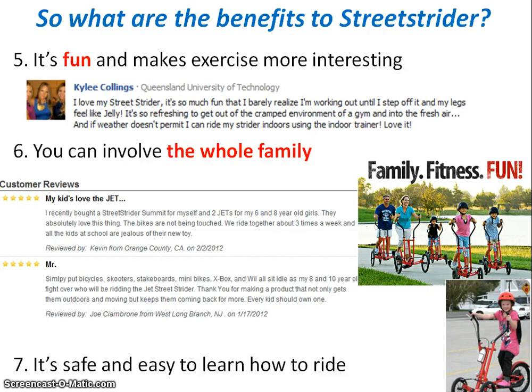Another key benefit is that the Street Strider is fun and makes exercise far more interesting. Here's a comment by Kylie Collins from Queensland, Australia: 'I love my Street Strider. It's so much fun that I barely realize I'm working out until I step off it and my legs feel like jelly. It's so refreshing to get out of a cramped gym environment and into the fresh air — but if the weather doesn't permit, I can ride my strider indoors using the indoor trainer. I love it.'